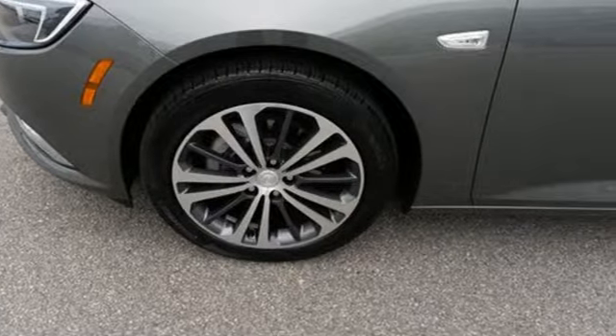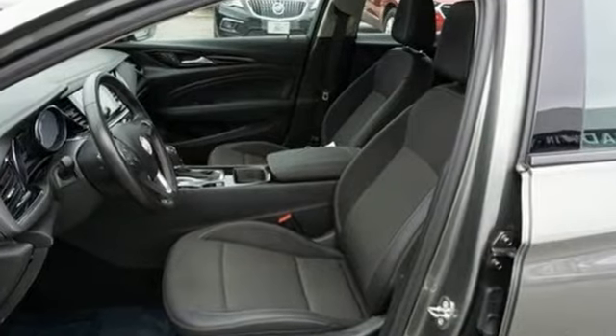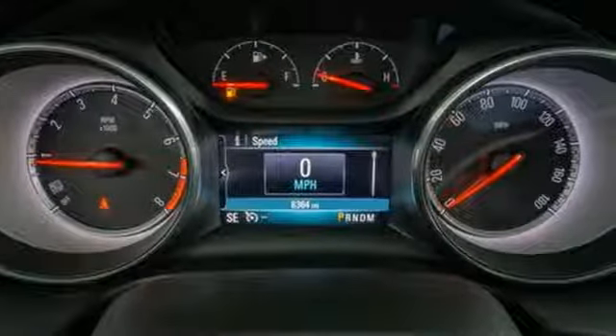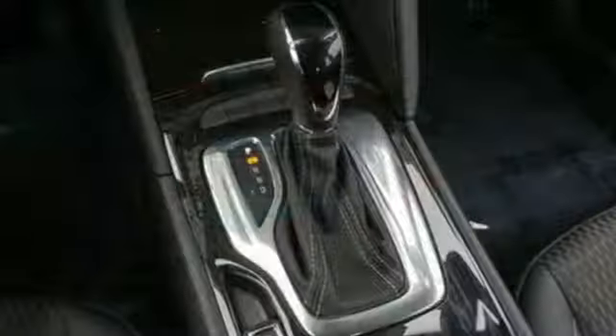Bluetooth wireless audio streaming, power heated mirrors, dual zone climate control, auto dimming rear view mirror, doors and push button start proximity key.